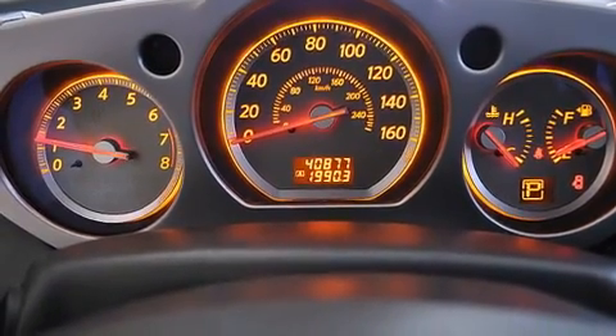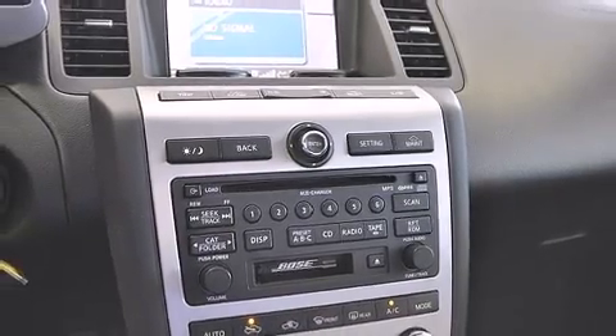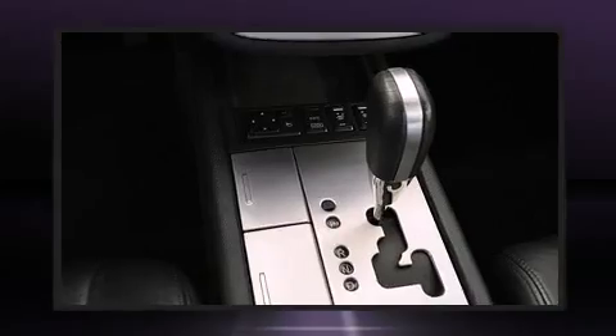Enjoy your favorite music via the stereo system, which includes a CD player with AM-FM radio, steering wheel mounted audio controls, and four well-positioned speakers.